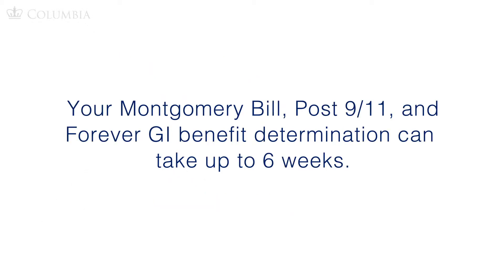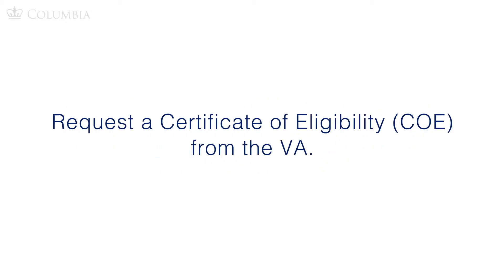Your Montgomery, Post-9/11, and Forever GI Bill benefit determination can take up to six weeks. Plan ahead prior to the start of the semester you are enrolling in. An important first step is to request a Certificate of Eligibility, or COE, from the VA.